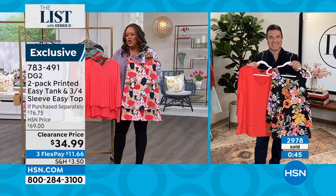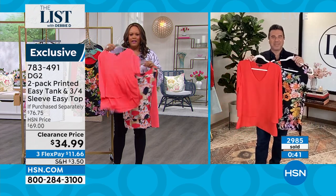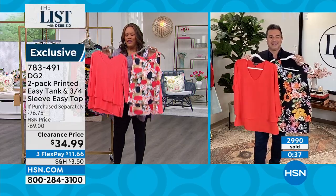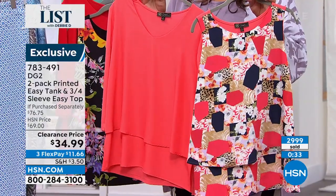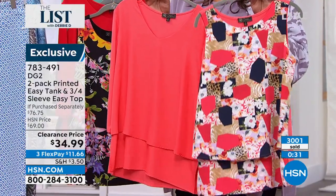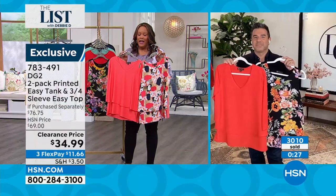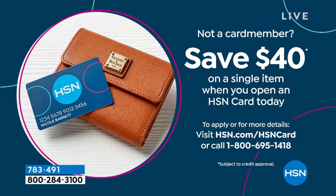Sam, there's so much you can do with this coral. It's work-ready and weekend-ready. The fact that it's over $70 for both of these and today you get them 50% off is crazy. Also, if you apply for your HSN card today, these would essentially be free — we'll give you $40. My husband and I applied for our HSN card on a day we were getting $40 off. Call the number on the screen and apply.